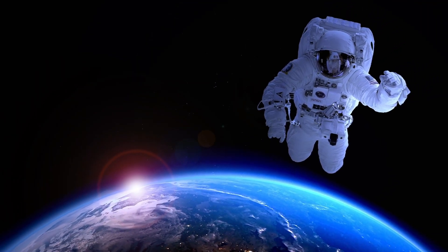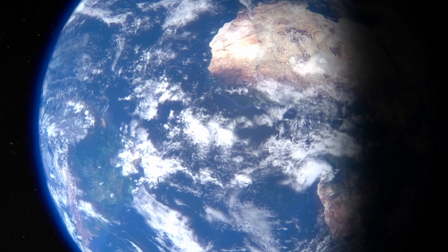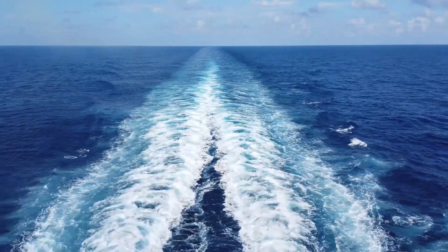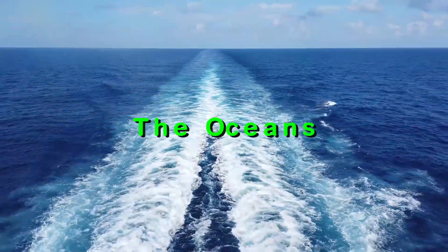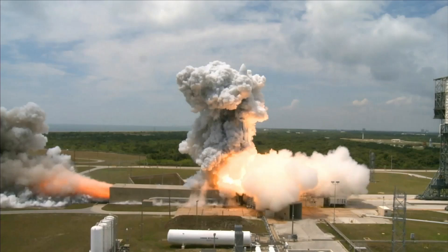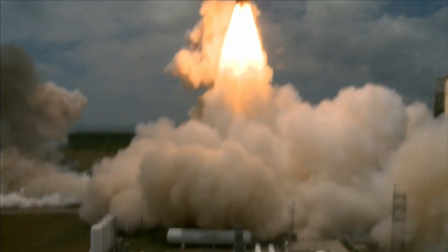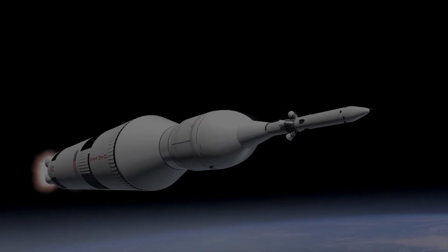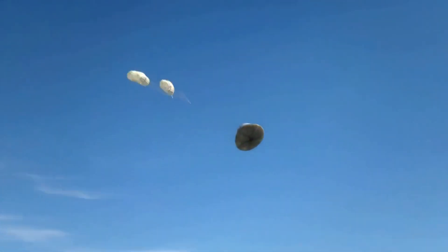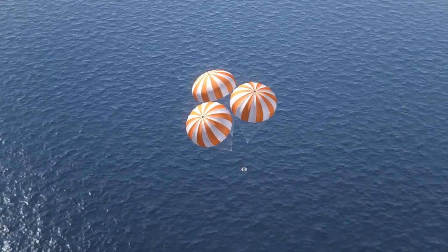We have sent many astronauts to space — if rockets are one-time use, how did we bring them back? The answer lies in those vast blue expanses covering our planet: the oceans. For years, they served as nature's cushion for returning spacecraft. After a rocket finished its job of pushing satellites or astronauts into space, its most expensive part, the booster, would begin its journey home. Like a giant metal skydiver, it would plunge through the atmosphere, deploy parachutes, and splash down in predetermined patches of ocean where ships awaited to fish it out.